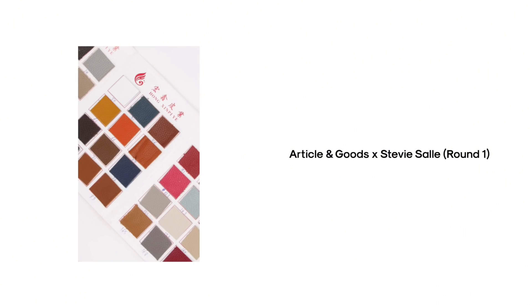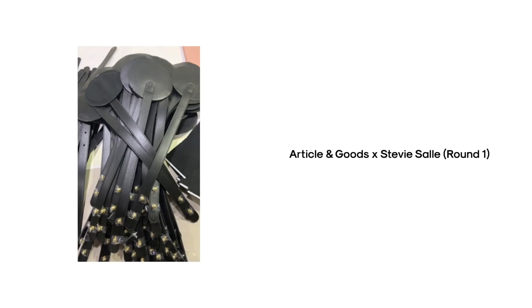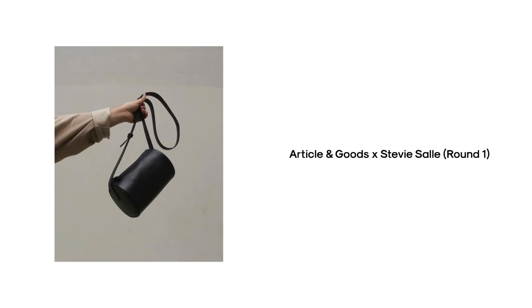I'm revealing my second bag design collaboration with Article and Goods. If you guys are regular to this channel, you would have seen that in July 2019 I debuted my first ever bag design collaboration with Article and Goods, and you guys really loved that bag — it sold out in less than a week. Till this day I still get tagged in photos of you guys wearing it, and you always ask if it's going to restock. So ever since then, me and Article and Goods always knew we wanted to do something else, and we were just waiting for the right time — so that is why we are here today.